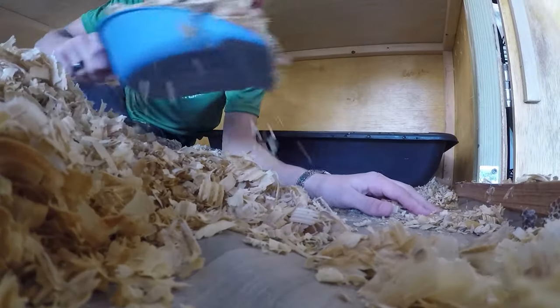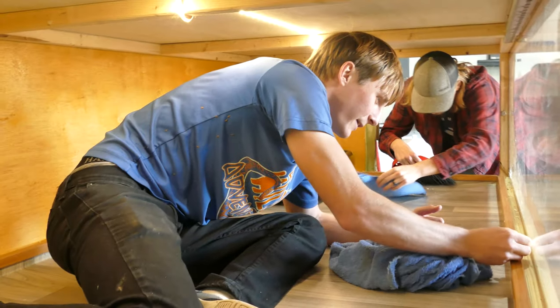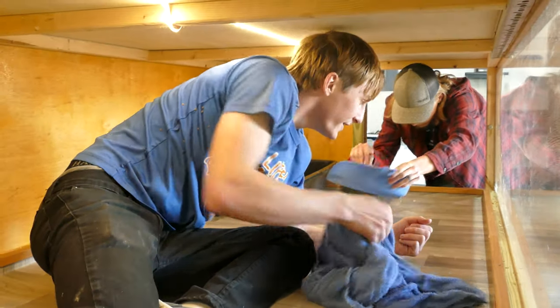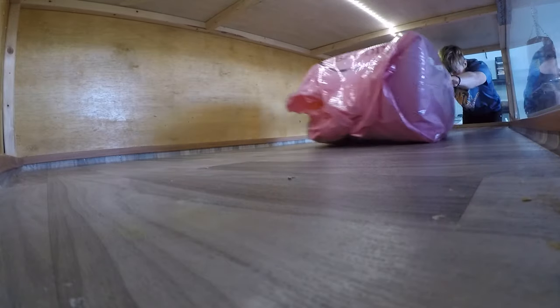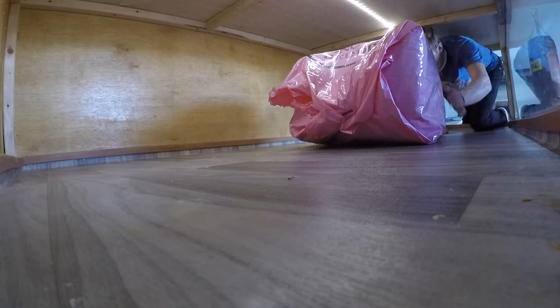The cleaning typically consists of sweeping out bedding, vacuuming, wiping down the sides and the glass, as well as topping off the water on almost a weekly basis. It takes a good 30 minutes to an hour to get everything fully detailed and ready for new bedding, followed by Snek being put back in.